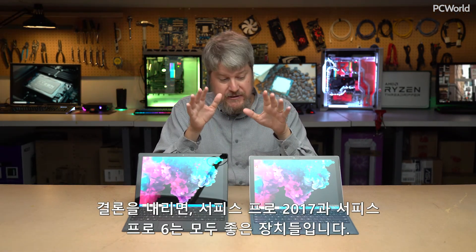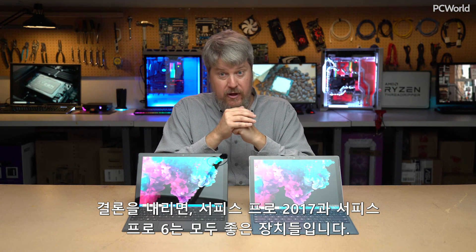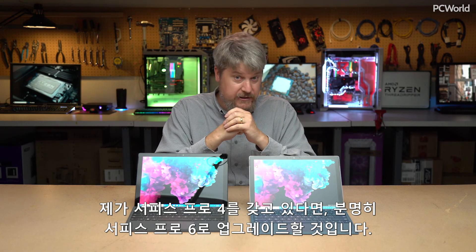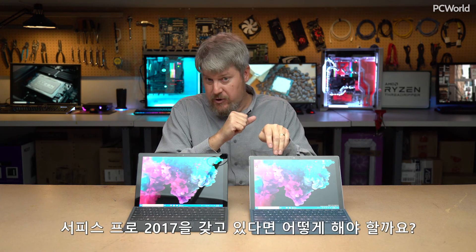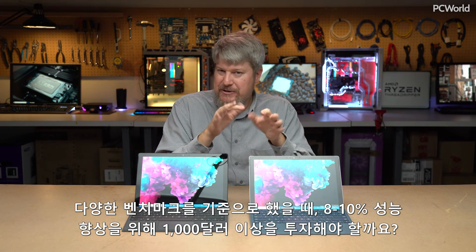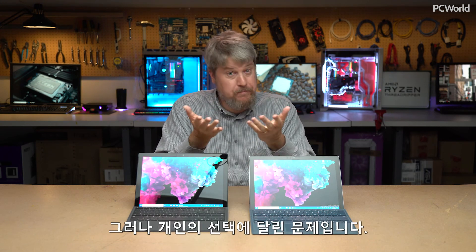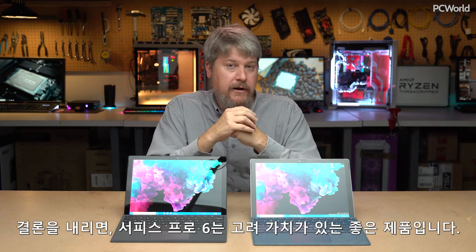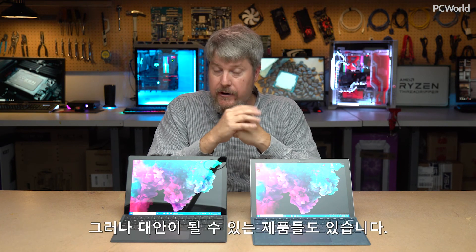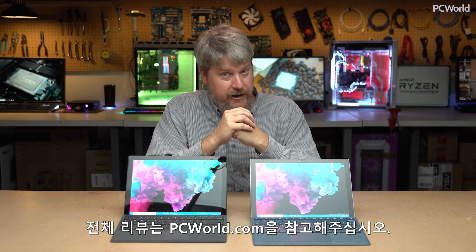The bottom line: the Surface Pro 2017 and the Surface Pro 6 are both solid machines. If you're a Surface Pro 4 owner, definitely upgrade to the Surface Pro 6. If you're a Surface Pro 2017 owner, spending another $1,000 for an 8–10% increase across benchmarks probably isn't worth it — but it's your choice. The Surface Pro 6 is a solid machine worth considering, and there are alternatives out there. For the full review, check out PCWorld.com.